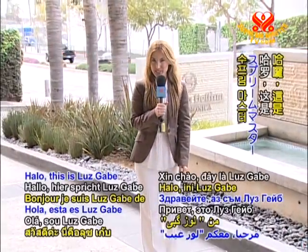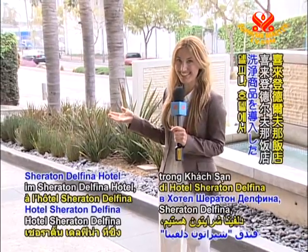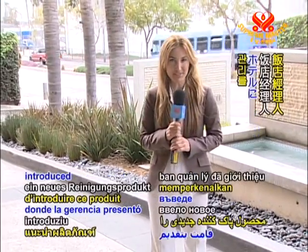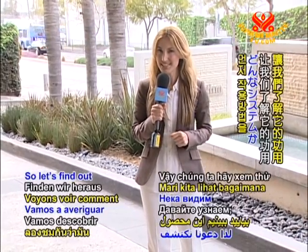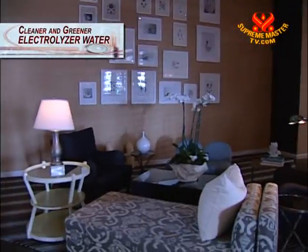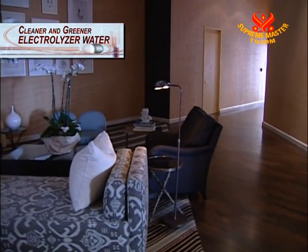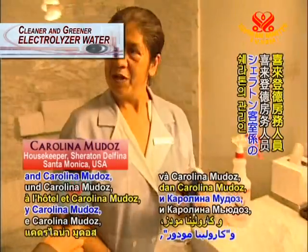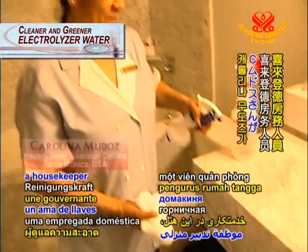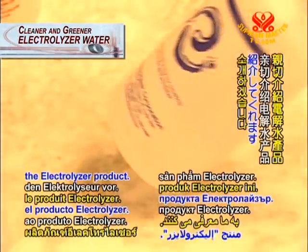Hello, this is Luz Gabe from Supreme Master Television. Today we are here at the Sheraton Delfina Hotel, where the management introduced a revolutionary cleansing product. So let's find out how it works. Zizi Senzaki, director of marketing and sales at the hotel, and Carolina Mudaz, a housekeeper at the Sheraton, kindly introduced us to the electrolyzer product.